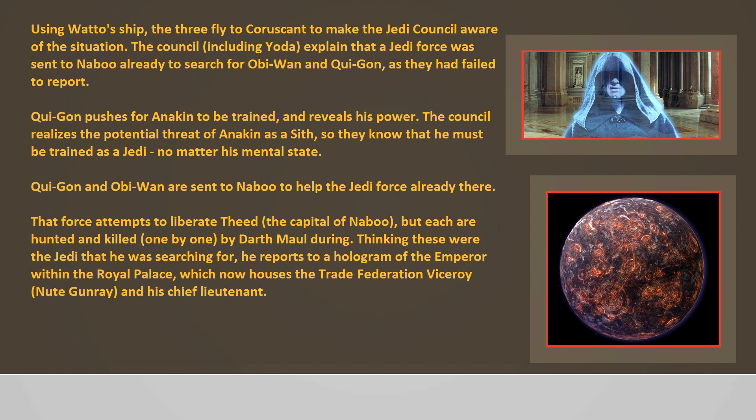Using Watto's ship, the three fly to Coruscant to make the Jedi Council aware of the situation. The Council, including Yoda, explains that a Jedi Force was sent to Naboo already to search for Obi-Wan and Qui-Gon, as they had failed to report. Qui-Gon pushes for Anakin to be trained and reveals his power. The Council realizes the potential threat of Anakin as a Sith, so they know he must be trained as a Jedi no matter his mental state. Qui-Gon and Obi-Wan are sent to Naboo to help the Jedi Force already there.